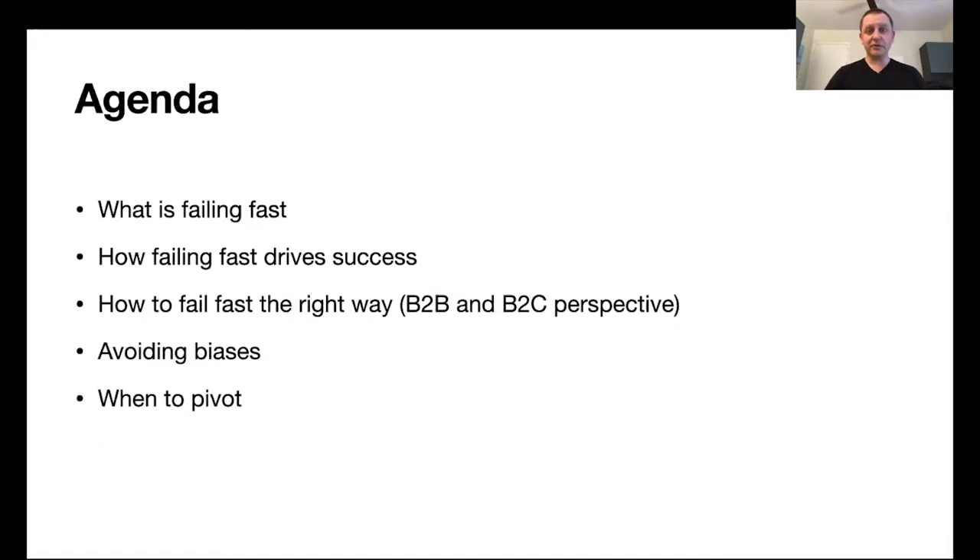So what are we going to discuss today? We're going to talk about failing fast and what that actually means, how failing fast can help you drive success, how to do it the right way, the different considerations for B2B versus B2C products, which potential biases might prevent you from failing fast and how to avoid those, and finally how to take those learnings and pivot successfully.